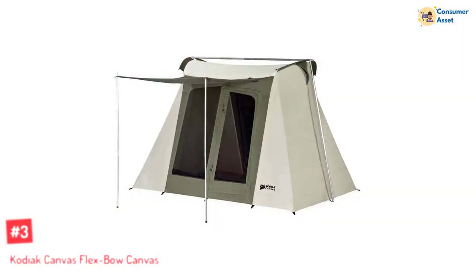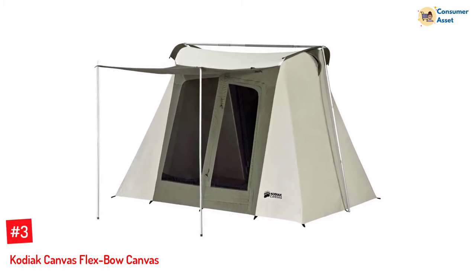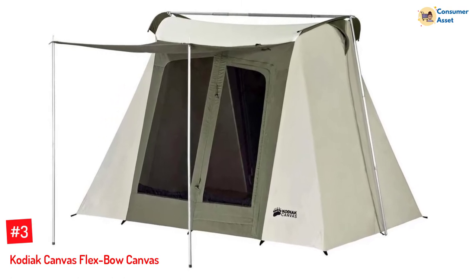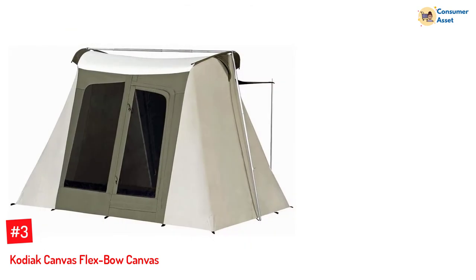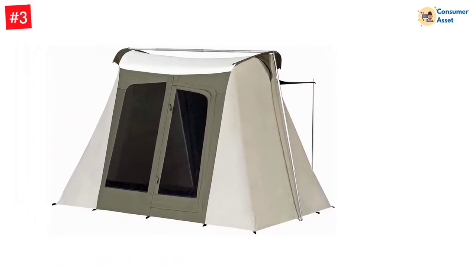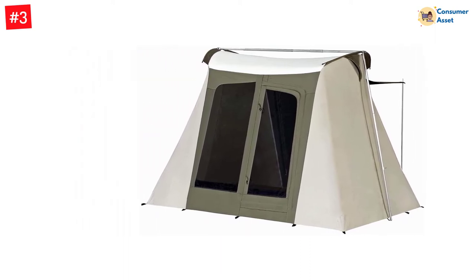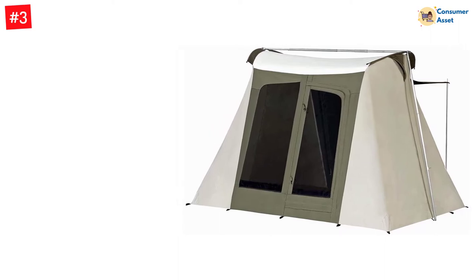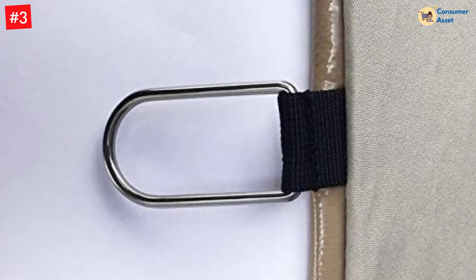Number 3: KODIAK CANVAS FLEX BOW CANVAS TENT. This Kodiak Canvas Flex Bow tent is designed to be the perfect camping canvas tent for almost every type of camper — excellent for family camping or hunting trips with friends. It's a rugged, all-season canvas tent that's super easy to set up, made out of 100% cotton duck canvas with Hydra-Shield.